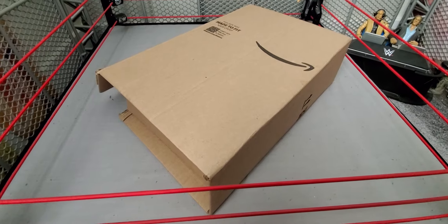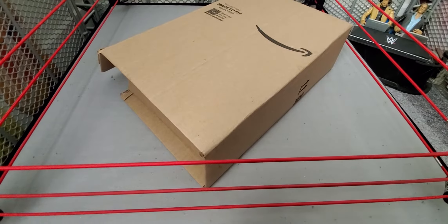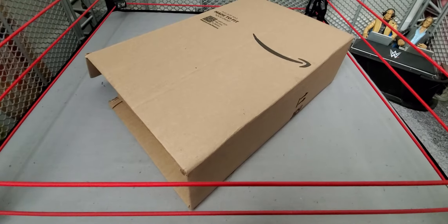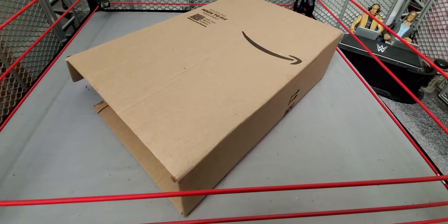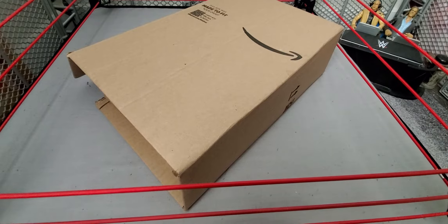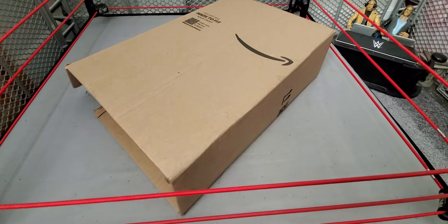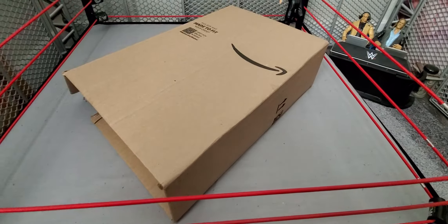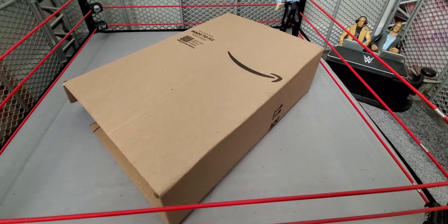Hey, what is up guys, Wicked95 here back with another video. Today I have another unboxing to do for you guys. This time it is not Ringshead Collectibles, it is from Amazon. I haven't done this in a very long time. I ordered an Amazon package probably last year — Samoa Joe and Rey Mysterio 2-pack. If you guys didn't see that one, go check it out on the channel. I'll leave the link in the description.